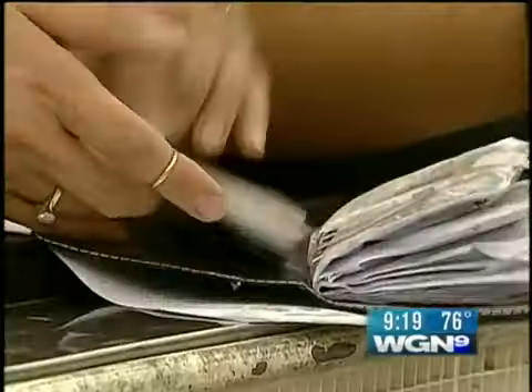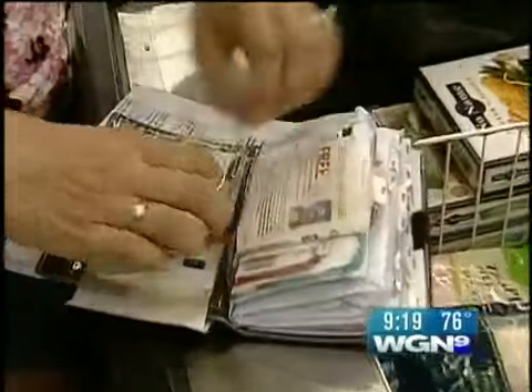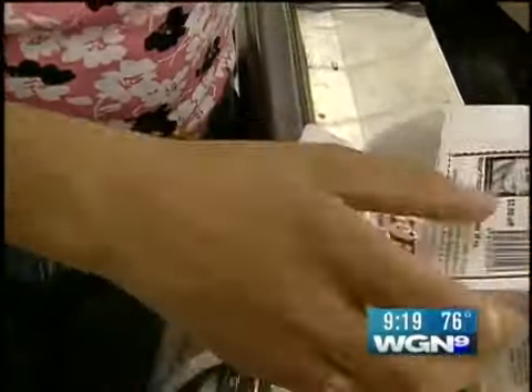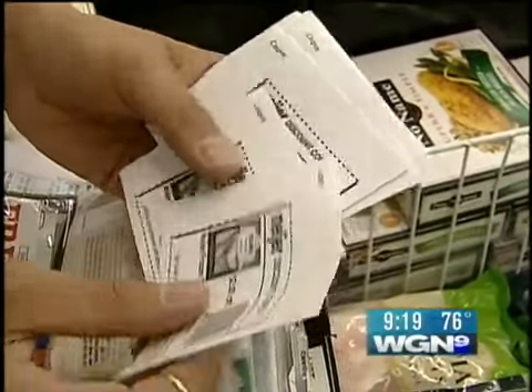Jill is quickly becoming a coupon queen. This tilapia is buy one get one free at $5.99. It's Meijer's own site — they have their own coupons that you can print, which we printed before we left the house. These are $2 off this fish. What most people don't realize is when you have buy one get one free, you can use two coupons because you're buying two. We're now paying $2 for two pounds of fish — that's $1 a pound. That is an excellent price. We're having tilapia tonight.